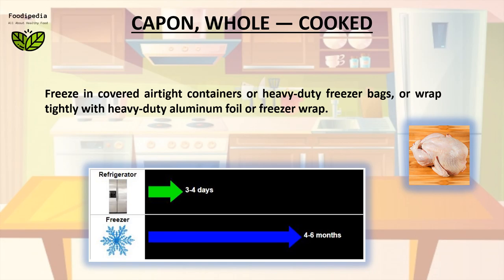Freeze in covered airtight containers or heavy-duty freezer bags, or wrap tightly with heavy-duty aluminum foil or freezer wrap.